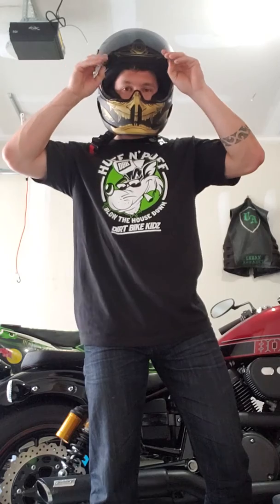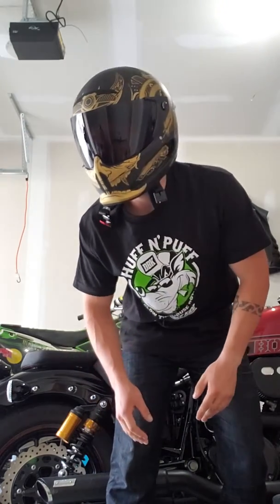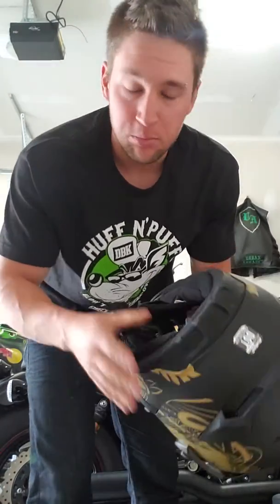I waited about five months to get my hands on one of these — so worth the wait. The cool thing about this helmet is it comes with built-in speakers and Bluetooth.